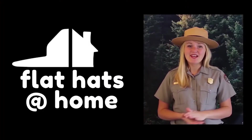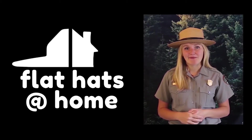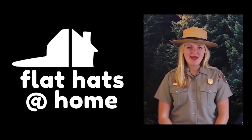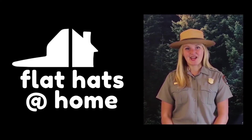Thanks again for joining us for another episode of Flat Hats at Home, bringing a little bit of our home to yours. If you enjoyed this video, give us a like or maybe even give us a share. Redwood National and State Parks is committed to bringing as much of our park to your home as we can during this unprecedented time. So please stay healthy and stay safe.